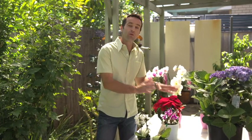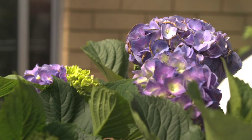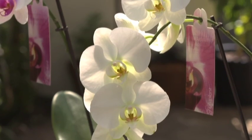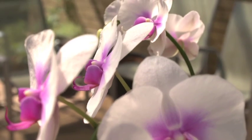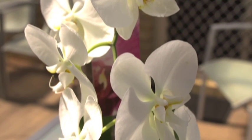Christmas would not be complete without a red poinsettia on the table — and now there are white, pink and even speckled varieties. I love a blue hydrangea, and there are also delicate lacecap varieties too, plus you can plant them in the garden after Christmas. Or perhaps a moth orchid, or phalaenopsis, to add a touch of elegance — they're easy to care for despite their exotic appearance, and you can even buy mini moth orchids to decorate your home.